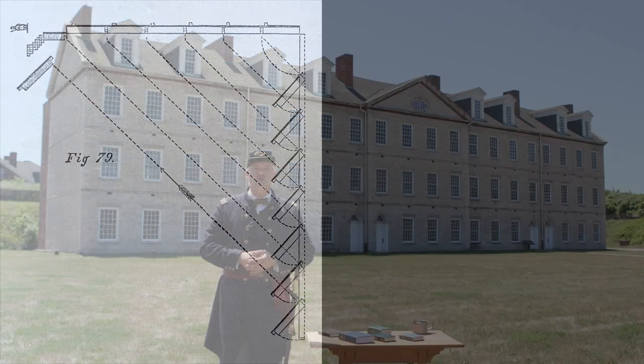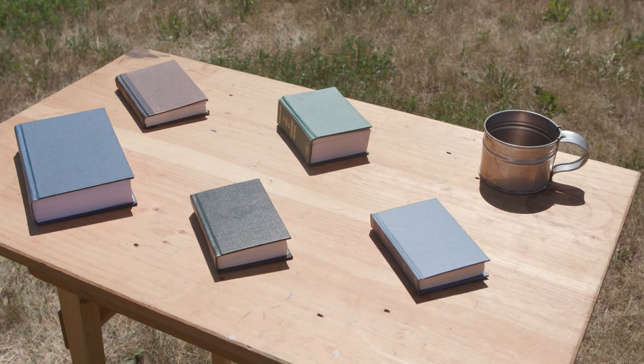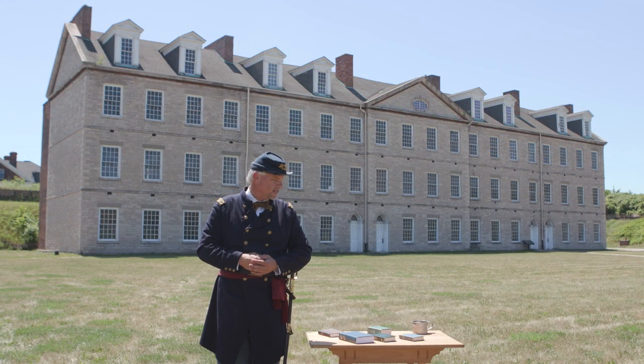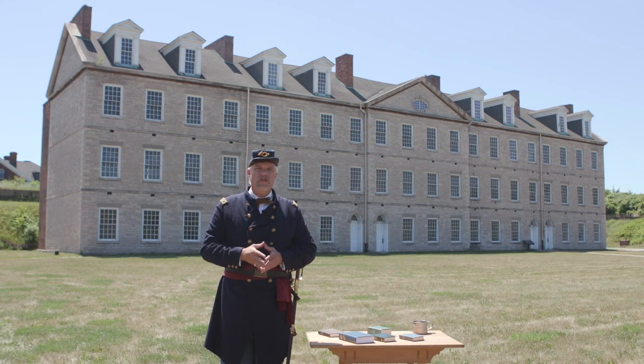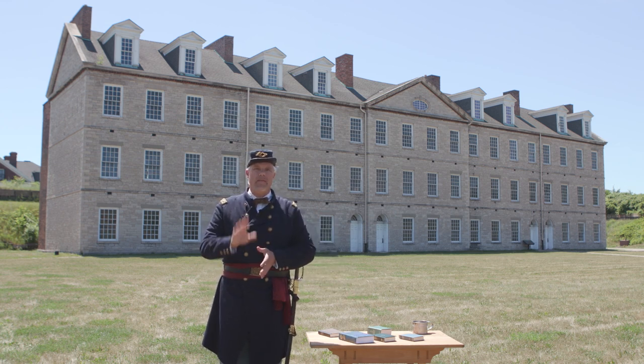Let me introduce you to six period manuals that we referenced. We have the 1855 Hardee's, the 1860 edition of Gillum's, the 1861 Confederate edition of Hardee's, the 1862 Casey's, and the 1863 U.S. Infantry Tactics. We also consulted a copy of Scott's. The good thing to tell you is all the manuals on the table have exactly the same words. You could pick any one of them and say it comes from that, because they are word for word.